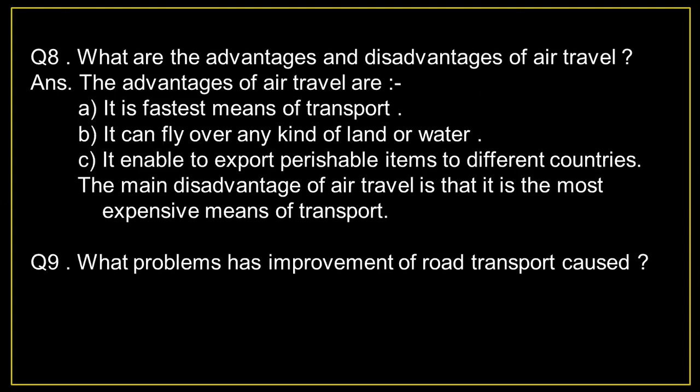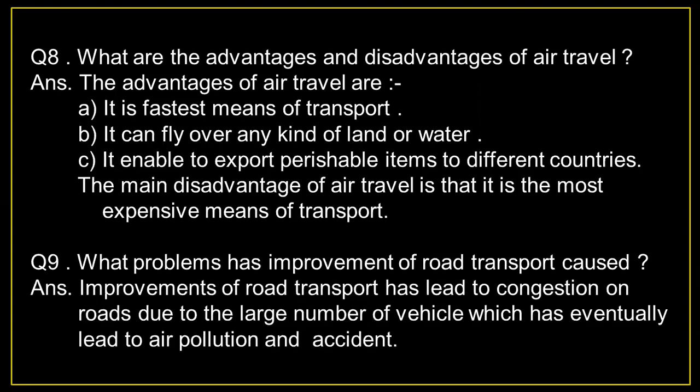Question number 9: What problems has improvement of road transport caused? Answer: Improvements in road transport have led to congestion on roads due to the large number of vehicles, which has eventually led to air pollution and accidents.